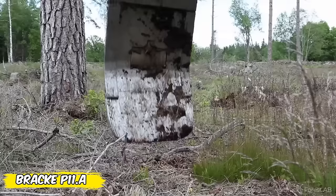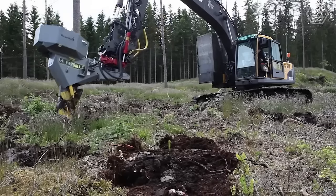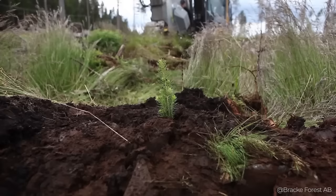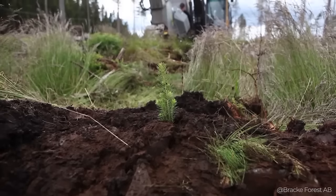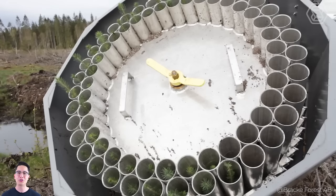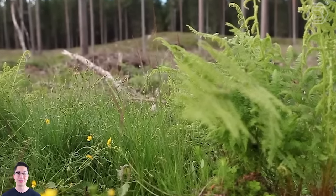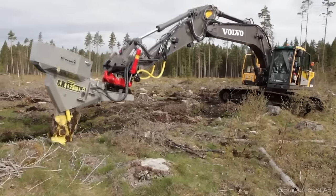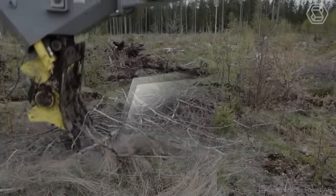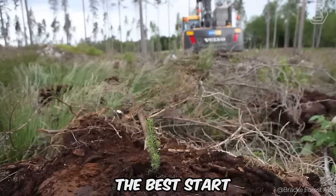Here is the BRAC P11A, a new generation planter that makes forest regeneration precise and surprisingly simple. Controls from the cab allow the operator to select the optimal planting bed, change scarification methods, and adapt the process to each soil type. The PLC system in combination with the CAN bus makes precise control of all functions possible, from seating depth to compaction optimization. Integrated sensors and an interactive in-cab display provide real-time feedback for complete control of the planting process.